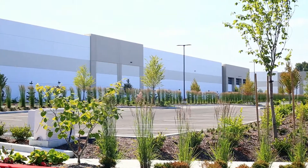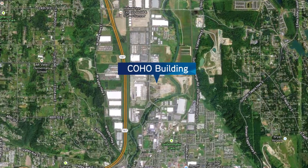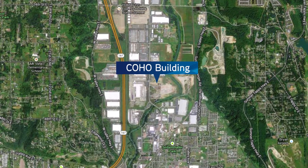The building is well landscaped and has direct visibility on 142nd Avenue East, with immediate access to Interstate 167.